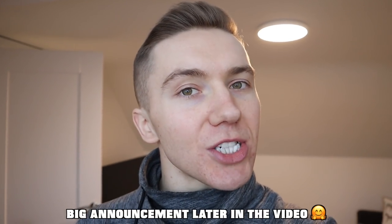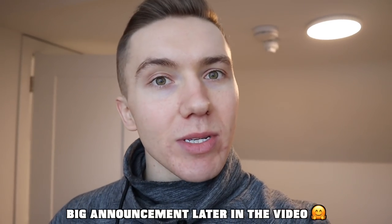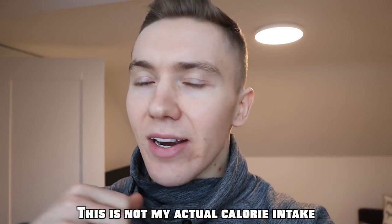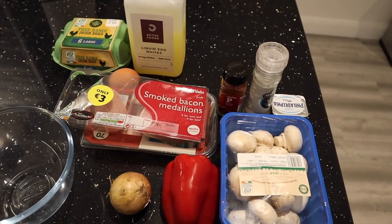Welcome back to my channel. In today's video I'm going to be taking you through some of my low calorie high protein recipes that come to a total of 1,500 calories for the day. They are easy to make, they're delicious, and you are going to love them. Now that gyms have reopened in Ireland, I'm also going to be taking you through my push workout — some eating, some lifting, what more could you want.